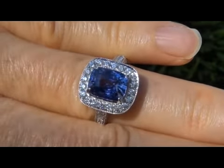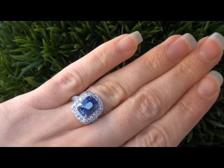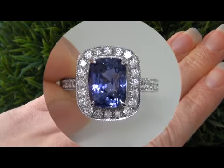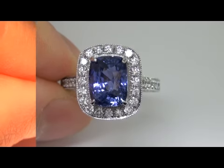It is a genuine vintage solid platinum ring from a local estate collection. The sapphire weighs in at a whopping 4.77 carats with near flawless VVS2 clarity and displays the most sought after vivid color change effect from blue to violet.